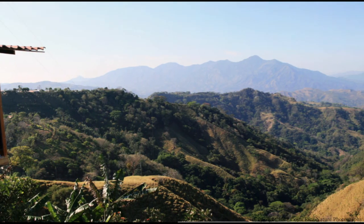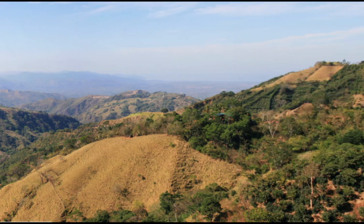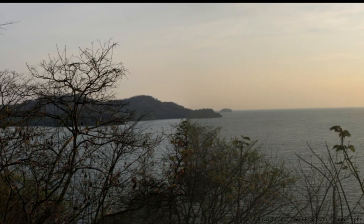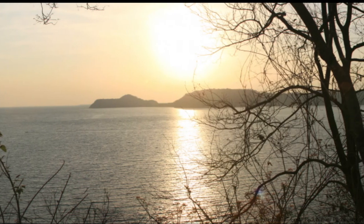Costa Rica is a beautiful country in Central America with stunning mountain views in its center, while along the coast you can find amazing views like this one from the region known as Guanacaste, which has rare dry rainforests.